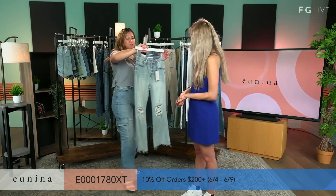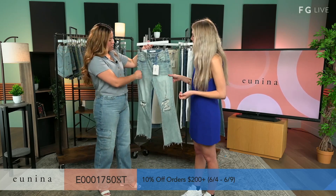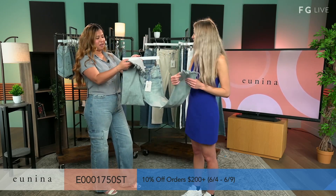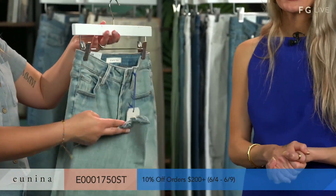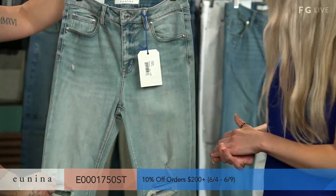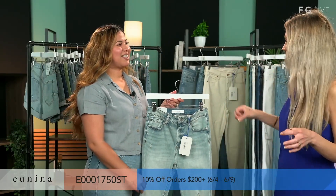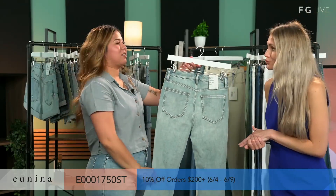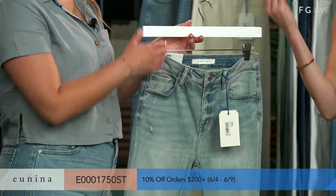Up next, we have our Emery High-Rise Crop Boot in color Diamond. It has some whiskering, some holes in the knees, and then it also has a shark bite — it's so funny because it looks like a shark bit it, adding a little bit of character. It's a very washed-down color as well. You guys do a great job with the names — Olsen, Cody, and now Diamond, which truly is like a diamond shine. What makes this brand stand out is how much thought goes into the pieces.